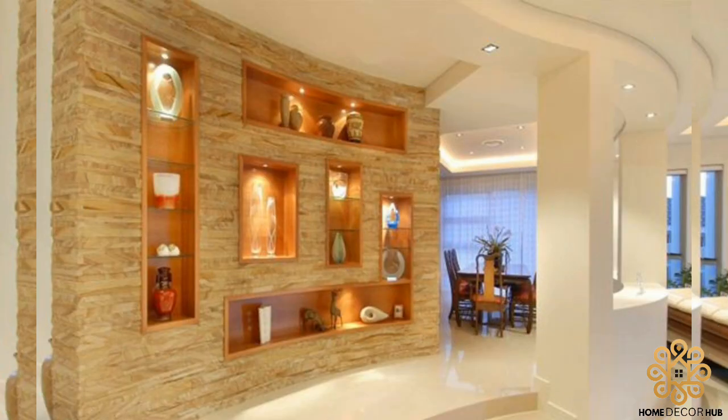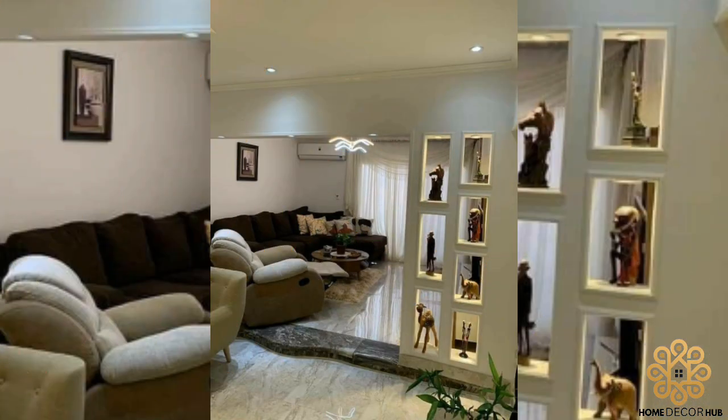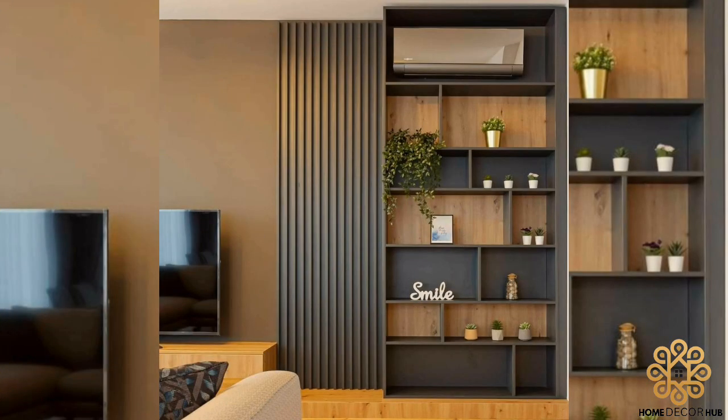Wall niches are recessed into the wall, allowing the space to be used efficiently by your future homeowners. Face it — we all have loads of stuff.